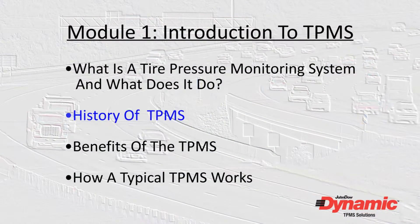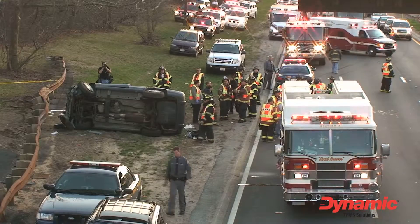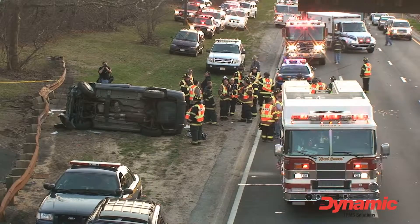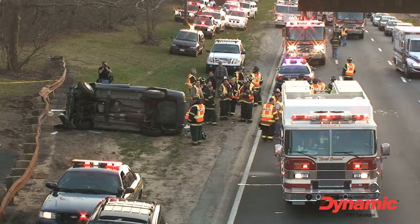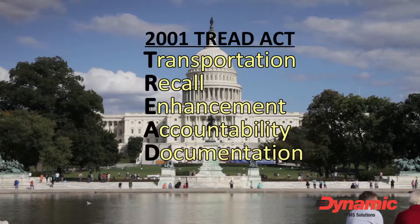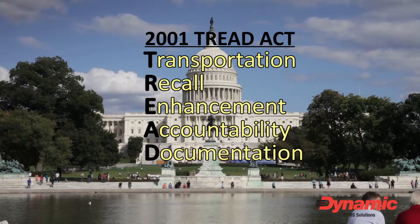How did the tire pressure monitoring system get started? TPM systems are federally mandated safety systems created in reaction to a rash of vehicle rollover deaths in the 1990s, caused in large part by vehicles with underinflated tires. After congressional hearings on this problem, legislation called the TREAD Act was signed into law in November 2001.